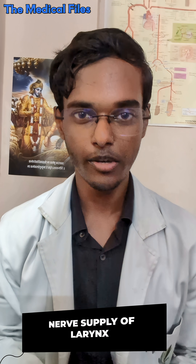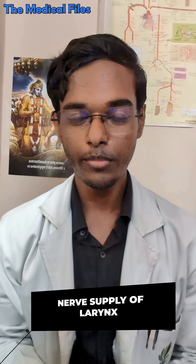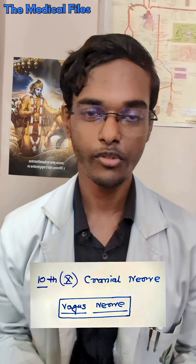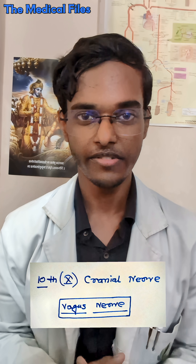Hello everyone. I am Shopnil Banerjee and today in this video we shall talk about the nerve supply of larynx. The first and most important thing to remember is that the entire nerve supply of larynx comes from the 10th cranial nerve itself, that is the vagus nerve.